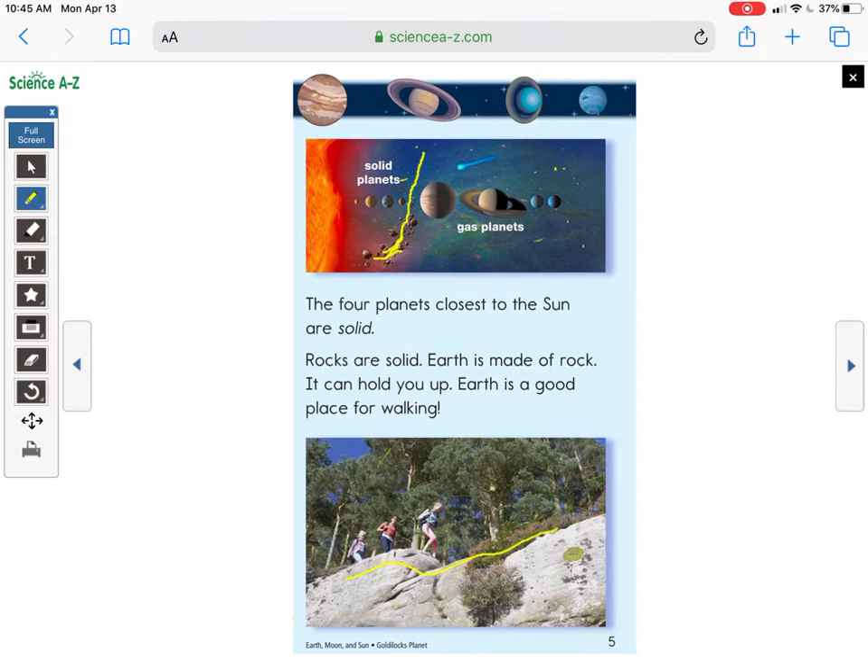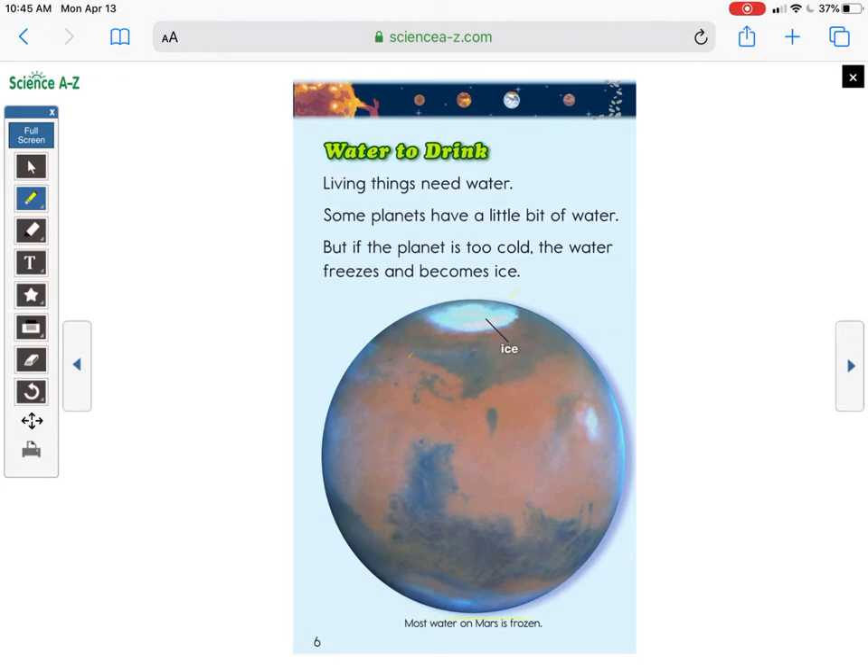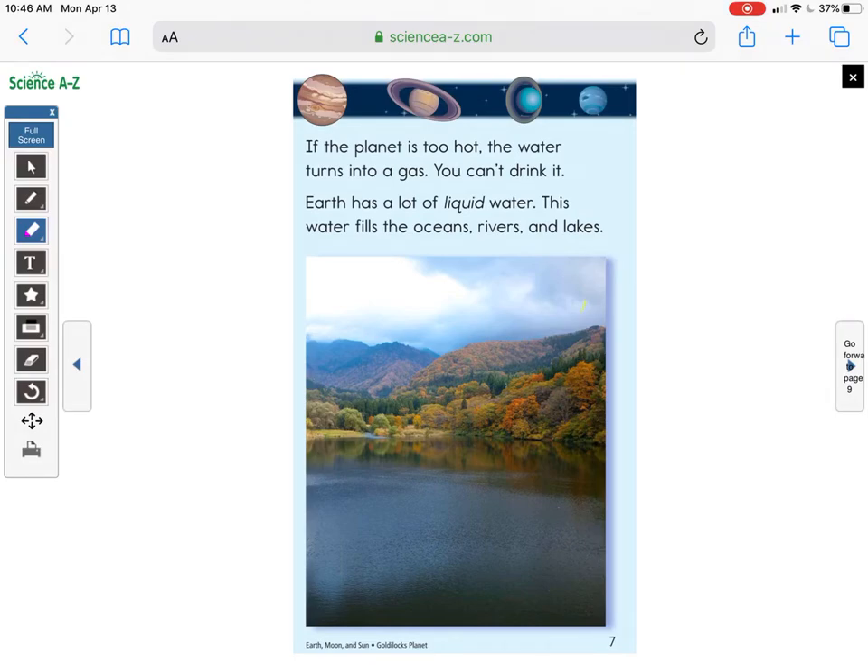Here's another reason: 'Water to Drink.' There's a picture of Mars, and it says most water on Mars is frozen. Living things need water. Some planets have a little bit of water, but if the planet is too cold, the water will freeze and become ice. If the planet is too hot, the water turns into a gas — you can't drink it. Earth has a lot of liquid water; this water fills the oceans, rivers, and lakes.